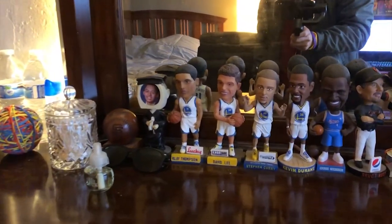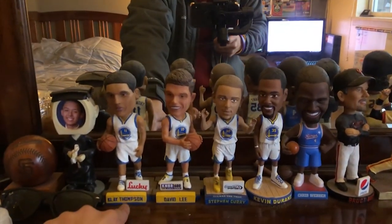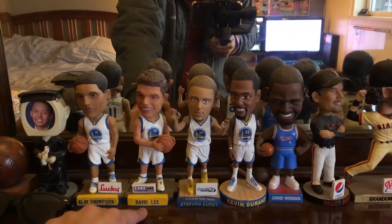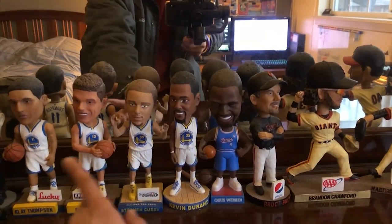These bobbleheads are pretty old. I went to the game and got these. For instance, this one — the Klay Thompson one — was against the Kings. David Lee, I forgot who they faced. I got these two from Kevin Patterson — he's like my neighbor, he lived down the street from me.